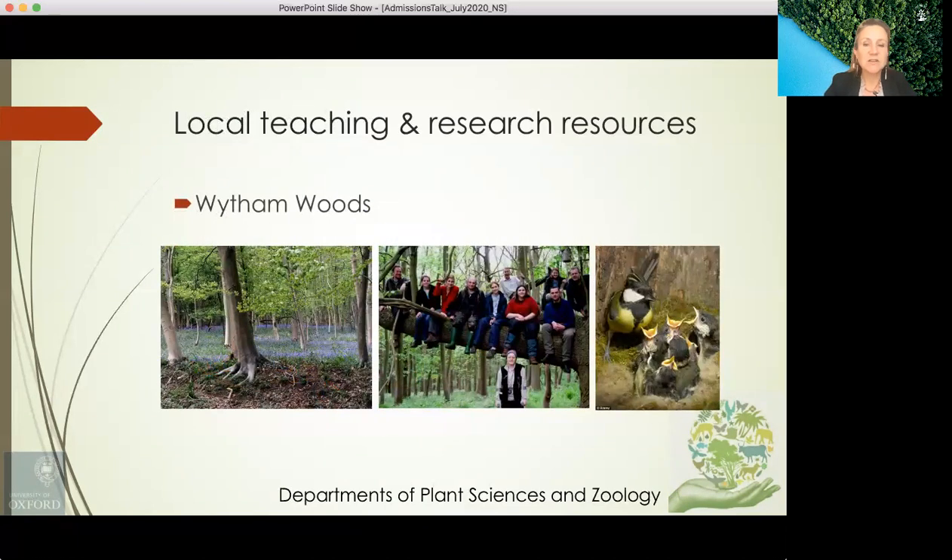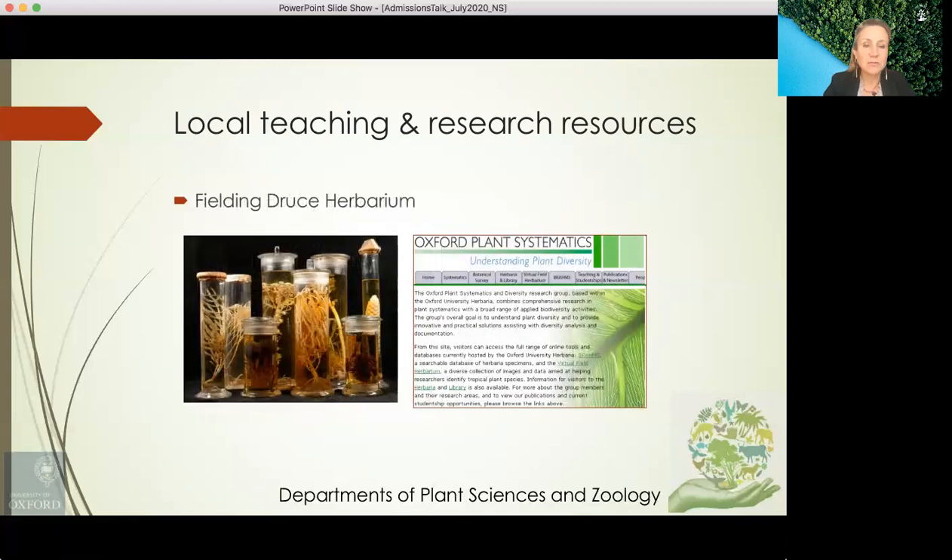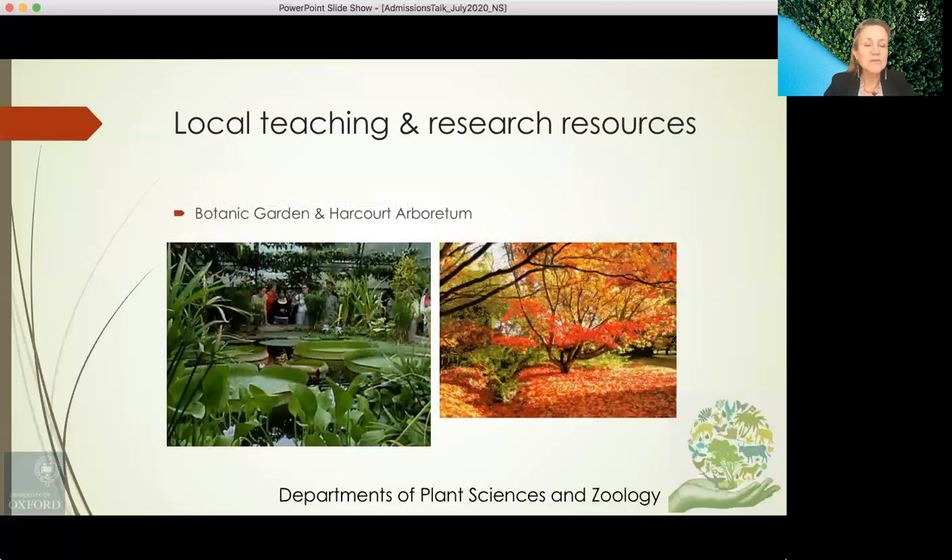In terms of local teaching and research resources, we have Wytham Woods, a large woodland on the outskirts of Oxford which provides lots of opportunities for doing project work on different groups of plants and animals in a beautiful setting. These woods have been continuously studied for over 60 years. We have the Natural History Museum, a very beautiful learning space with lots of specimens. We have the Fielding-Druce Herbarium, with over a million plant specimens — the fourth oldest herbarium in the world and the oldest in the UK. And we also have the Oxford Botanic Gardens and Harcourt Arboretum.